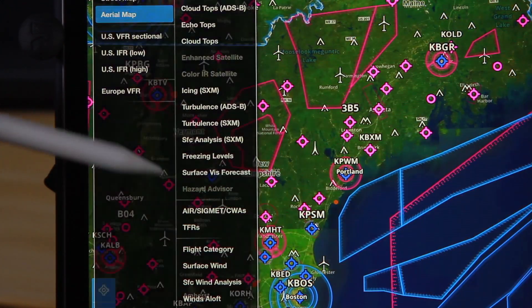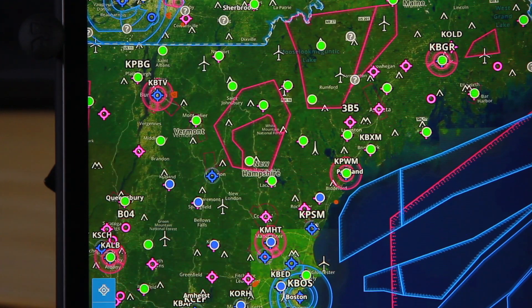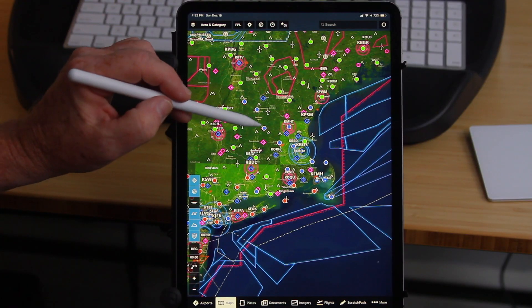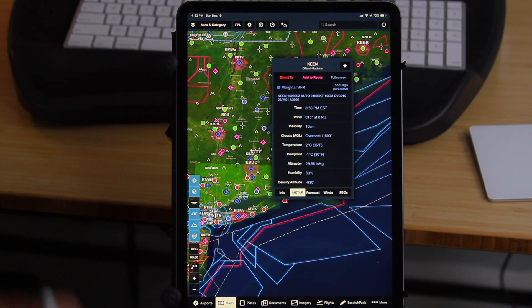We'll turn that back off again. Now flight category — I really like this. It shows all of the VFR, IFR, marginal VFR, and low IFR areas, all color-coded throughout the entire area. I can touch each individual one and see that here we have marginal VFR.